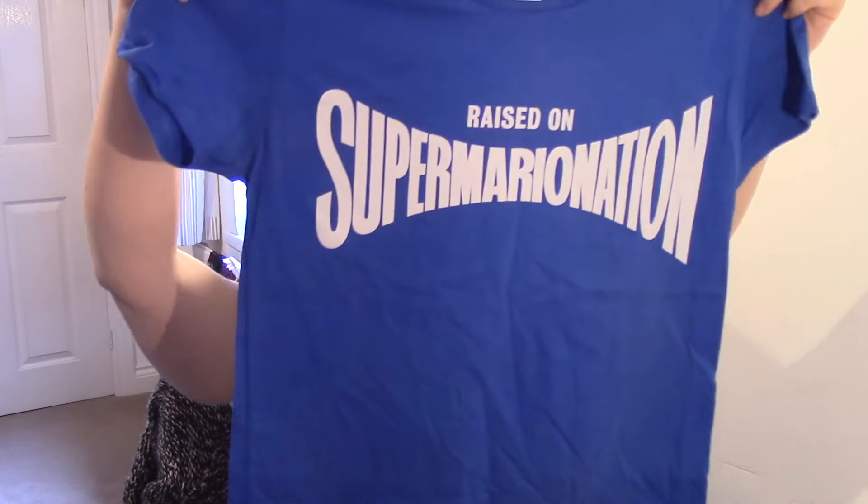I absolutely adore it, it's just everything you want. And the fact that you've got the little rose dawn at the top is amazing. The colour as well I adore. This does actually come in three colours: you've got this wonderful blue, you've got a white, and you've also got what I would say is Captain Scarlet Red. It's not just obviously the look of the t-shirt, it is the fit and the feel of the t-shirt on, so let's go and try this one on.